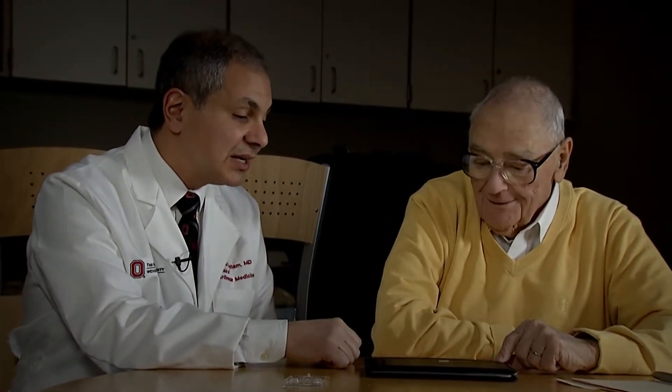It was a good partnership from the beginning. I've gotten some really good care from Dr. Abraham here. He's just a terrific guy and his staff are all good and helpful and responsive to my needs.